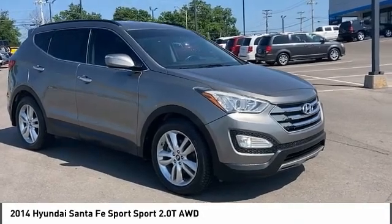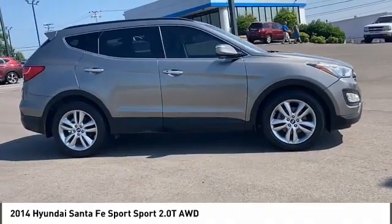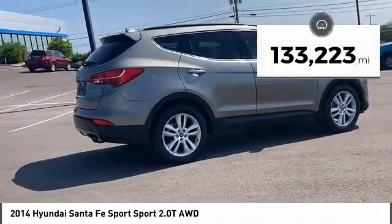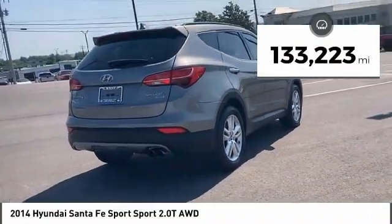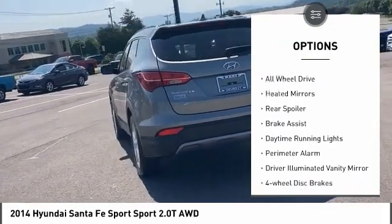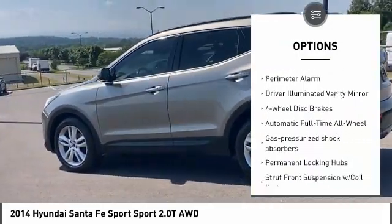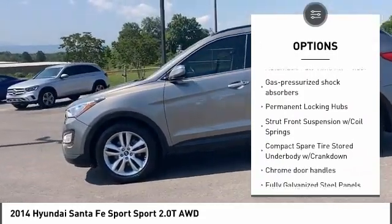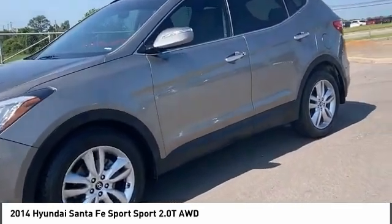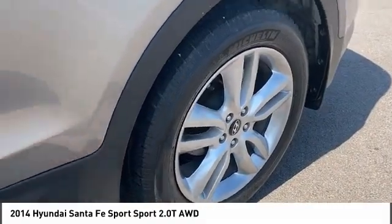Come test drive the 2014 Santa Fe — style, quality, performance, value, need we say more? This vehicle has less than 135,000 miles. Here are some of this vehicle's great options: tire pressure monitor, blind spot monitor, all-wheel drive, heated mirrors, rear spoiler, brake assist, daytime running lights, perimeter alarm, driver illuminated vanity mirror, four-wheel disc brakes. Is love at first sight really possible? Let us know when you stop in.